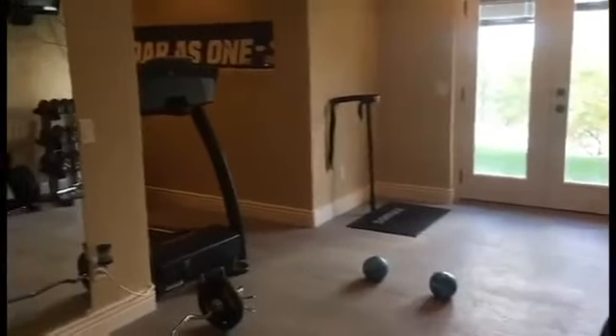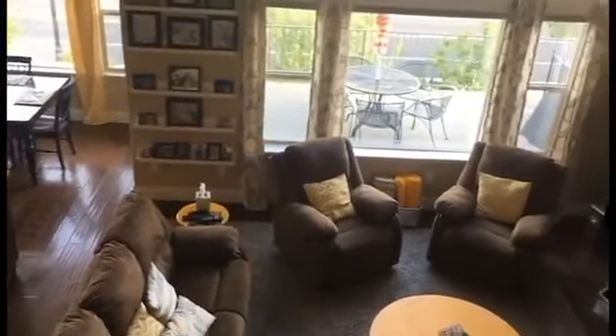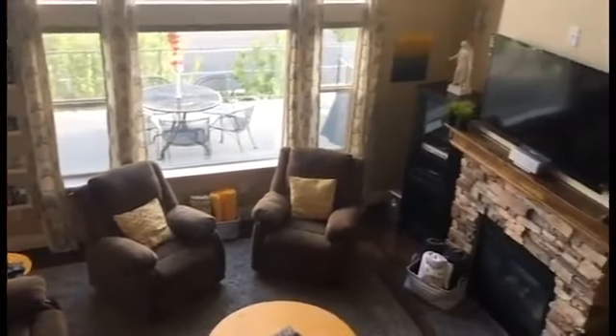Downstairs there is a home gym which is phenomenal, and there is a professionally designed theater room for movie nights or sports nights. There are six bedrooms and a big loft, and for everyone in this house the views are simply stunning.